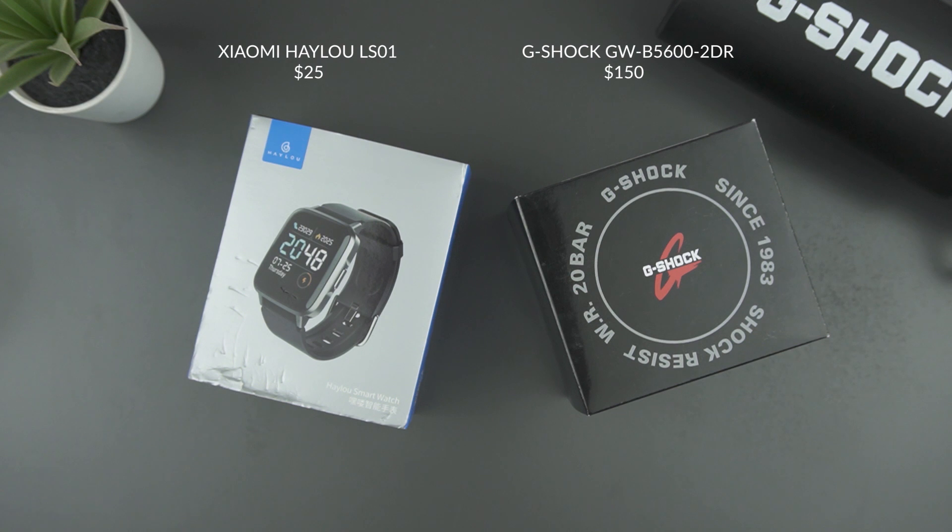Today we try to give a new challenge for G-Shock, which is a very cheap watch from China's big brand Xiaomi, the Hailu LS01 digital watch. From our point of view, this will be a tough one for G-Shock. But before we get started, if you're new here, welcome to our channel. For new videos from us every week, you can subscribe and ring the bell so we can notify you.